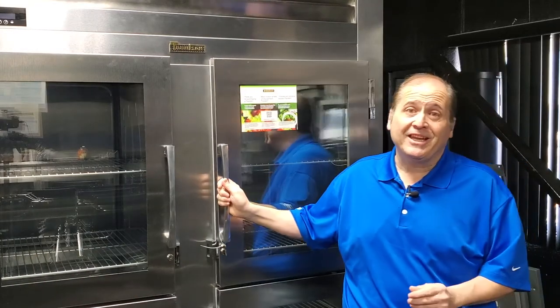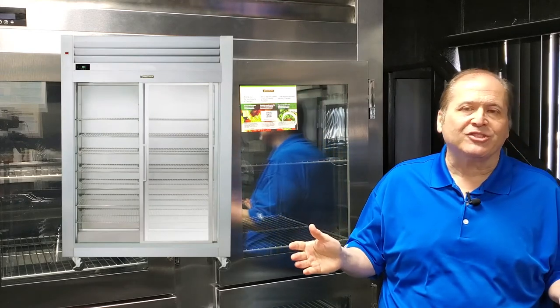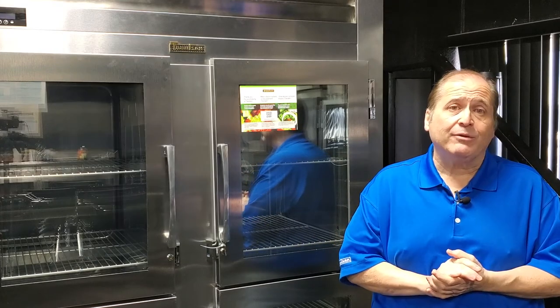And we're not only limited to hinged doors — Trollson also offers sliding glass door refrigerator models. These are ideal for many food service applications, for example as part of a cafeteria serving line.